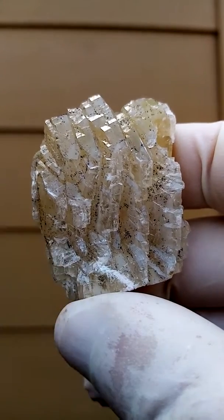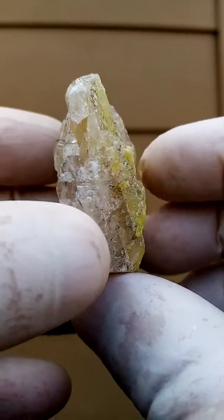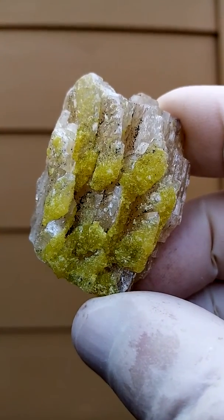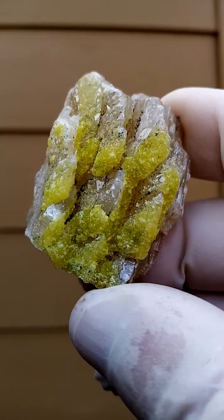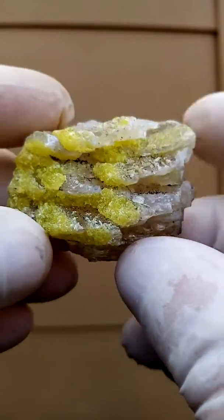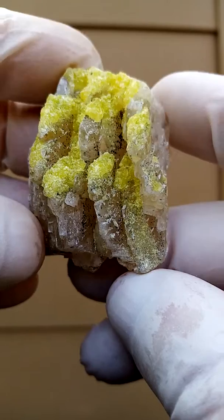You see there's a bit of scratching there. So there is a touch of damage on this piece, but it's a very nice representative piece of the ettringite and the calcite associated with it. Nice bright yellow sitting on this pale, almost beige, matrix.